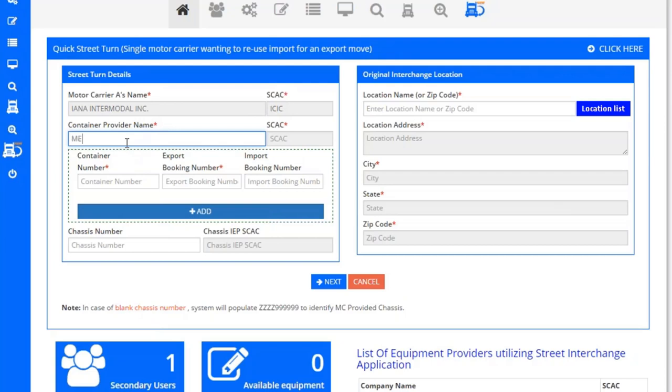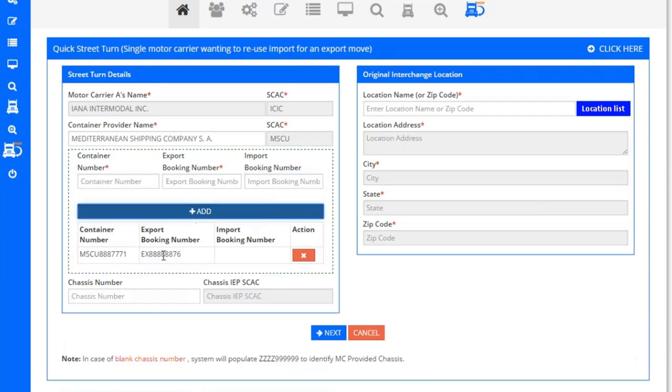From there, the motor carrier just needs to enter the equipment provider's name — their SCAC will be pre-populated — along with the container number for the transaction. The export booking number is mandatory, while the import booking number is optional. If they want multiple containers under one request, they simply click Add, which saves the previous entry and allows them to enter another container. Chassis information can be entered, or it defaults to motor carrier provided chassis with the ZZZ and all nines format.